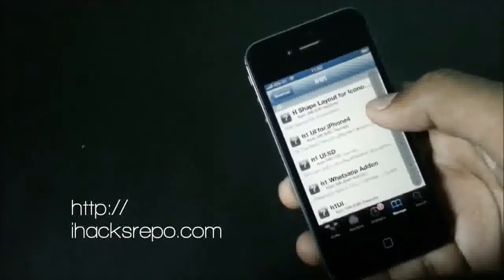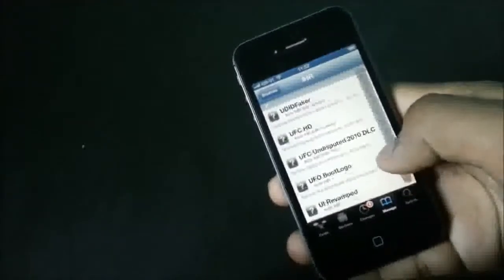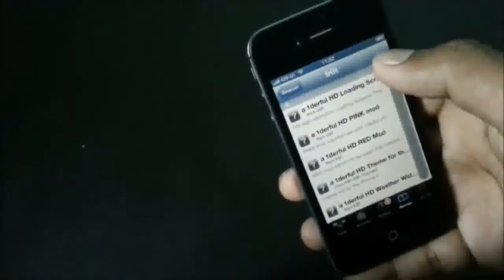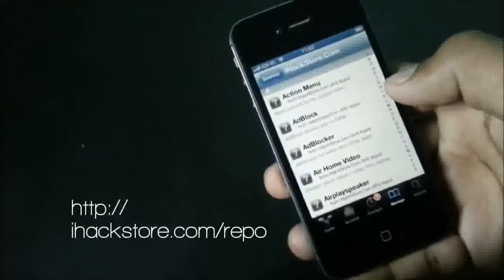Now we have the iX repo — a repo that no jailbreak user would miss out on. In this source you will have a lot of WinterBoard themes, Dreamboard themes, SBSettings themes, ringtones, utilities, tweaks and apps. This source is regularly being updated so you won't have any outdated content here.